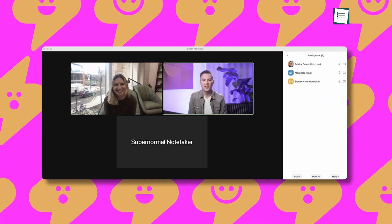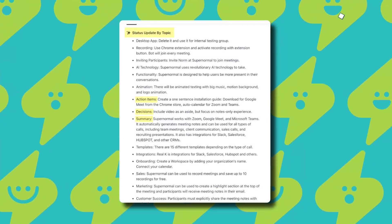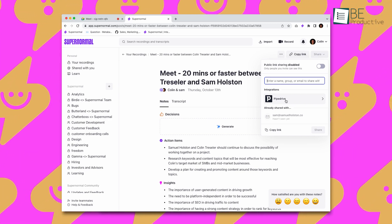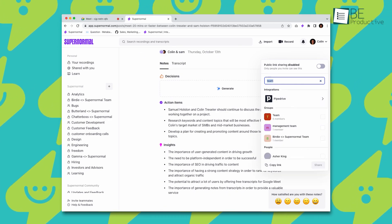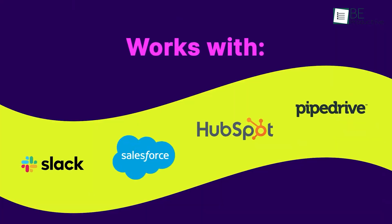It can transcribe notes in different languages and identify important elements of the meeting and highlight the key points. Moreover, it allows you to collaborate and share pieces of information with your team members by adding tags, comments, and attachments to the notes. You can easily integrate it with your other productivity tools like Google Calendar, Slack, and more.